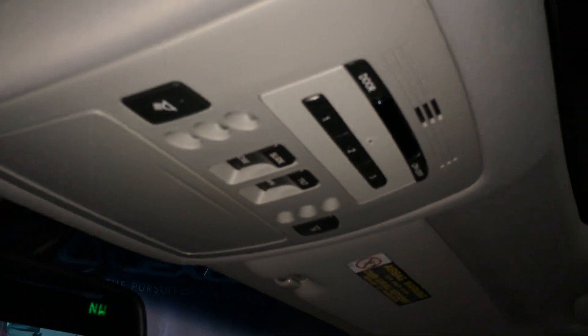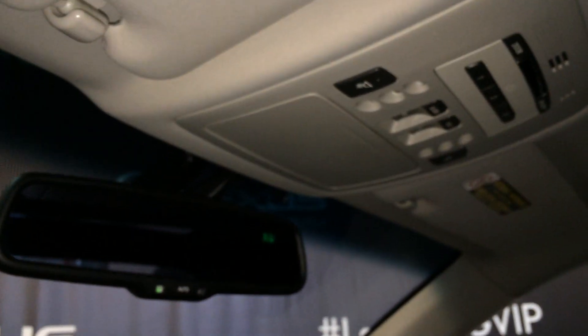Panoramic glass roof that power tilts and slides open. Overhead controls include three integrated garage door openers, sunglasses holder, and an auto-dimming rear view mirror with a compass.